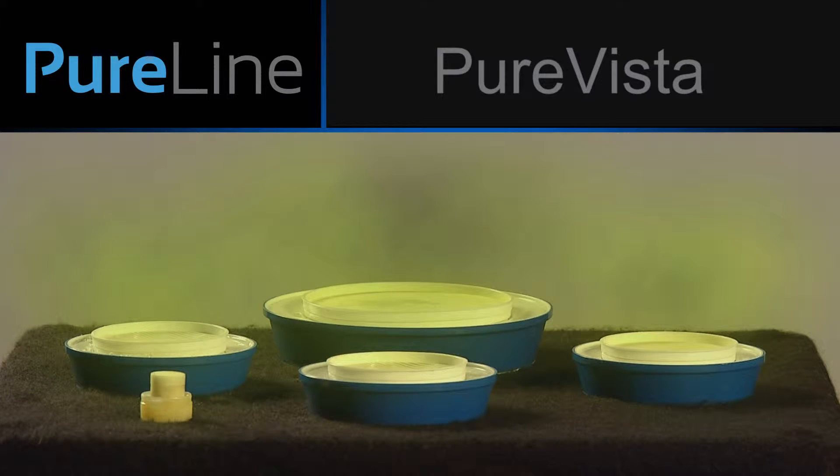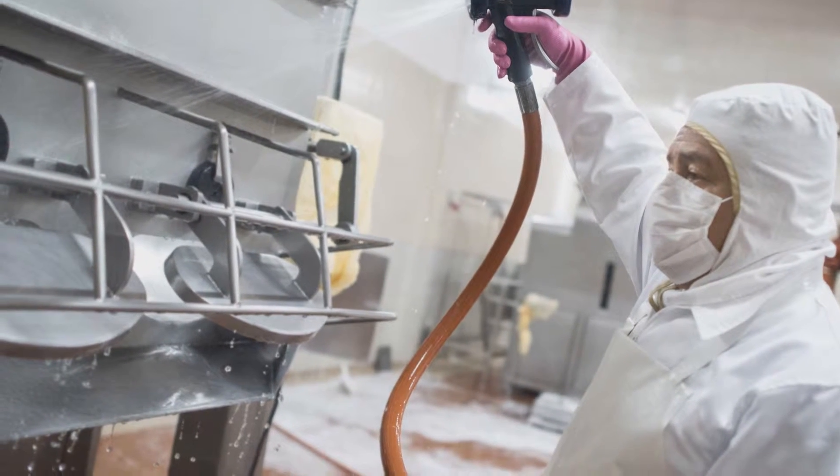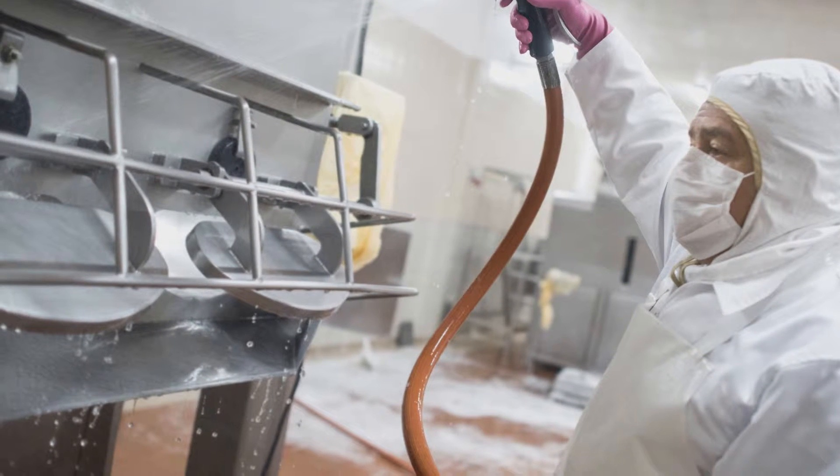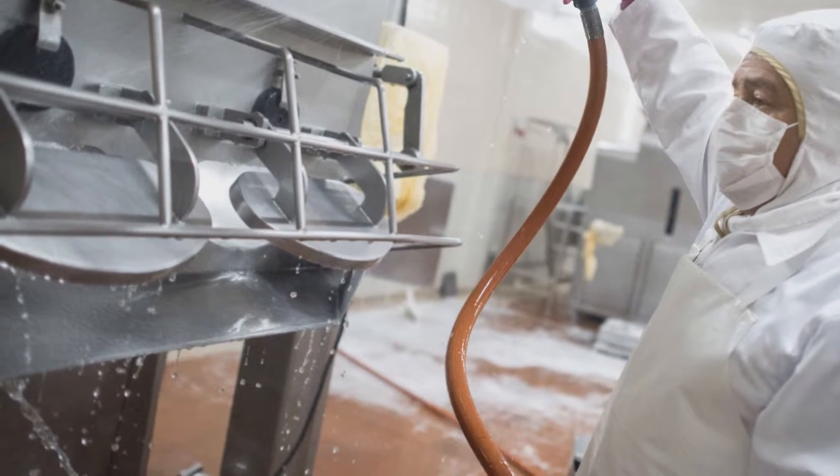PureVista is a portable, water-activated chlorine dioxide gas generation technology. PureVista is safe, inexpensive, and can be scaled to any size application. In conjunction with physical cleaning, PureVista's chlorine dioxide helps sanitize by permeating every nook and cranny to ensure a thorough sanitation.